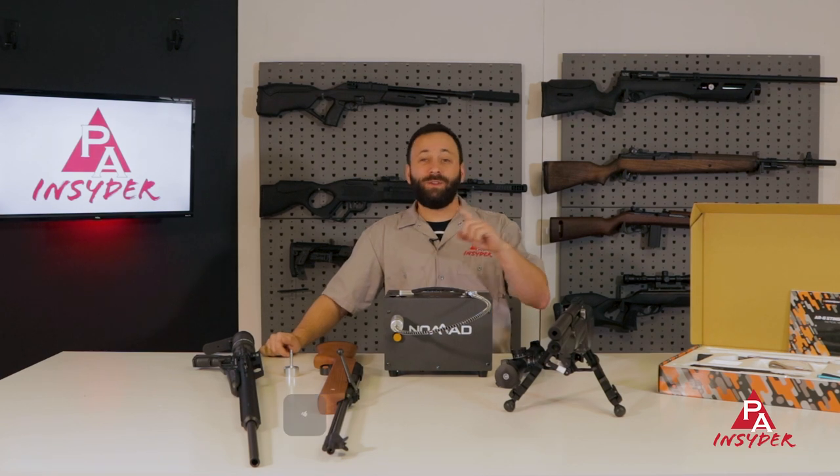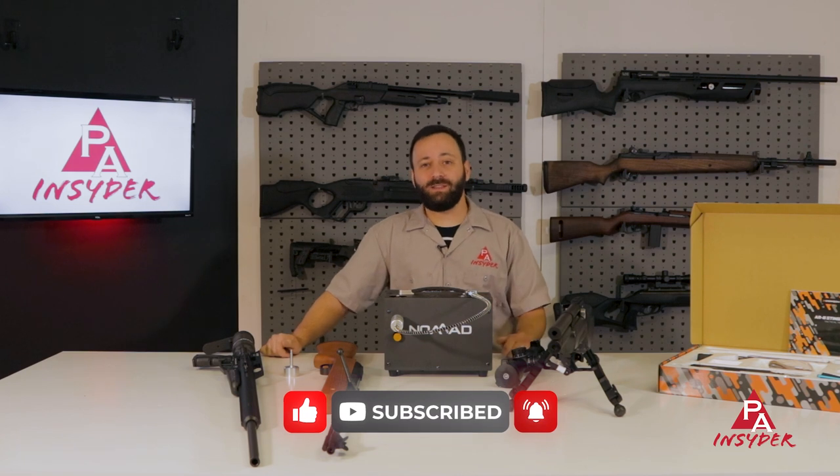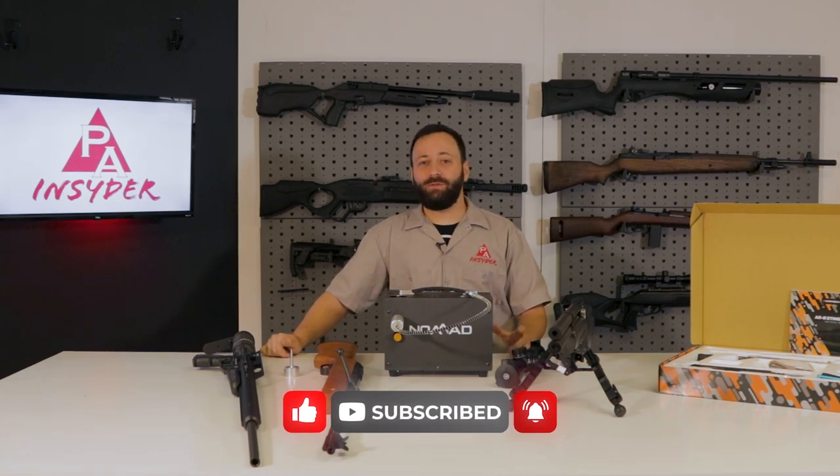Hopefully you found today's video useful. If you did, let us know down in the comments below. If there's something else not on here that you're hoping to get, let us know down there too. Don't forget to like and subscribe — we appreciate you a ton for watching, and I will see you guys next time.